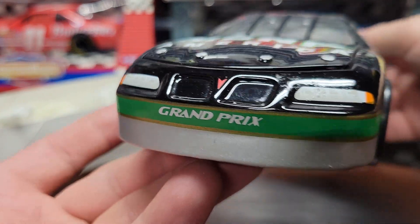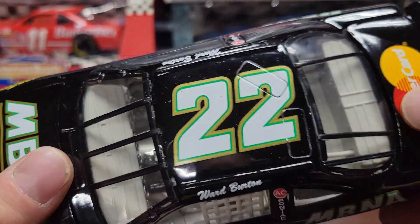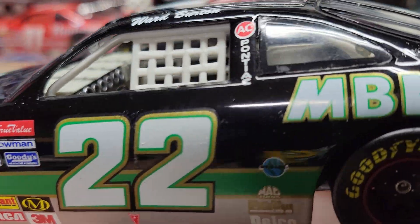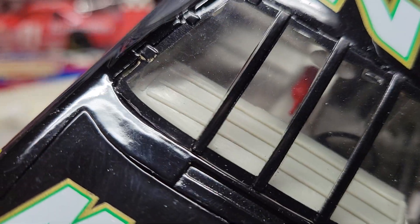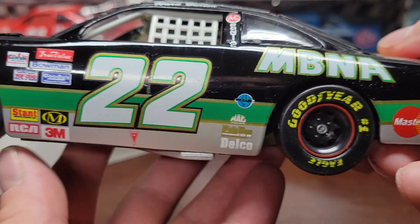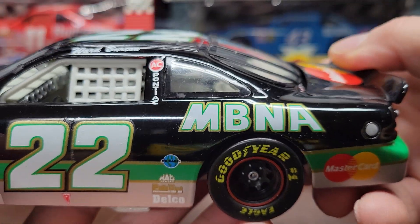It's a Pontiac Grand Prix. You got your Ward Burton on the side, number 22. The roof flaps look like they come open but they don't — you get the plastic netting in there. There's a little bit of detail on the side, and you get the contingency stickers and Goodyear tires, which are still rubber and pretty good.